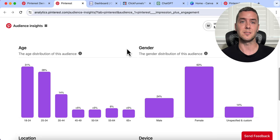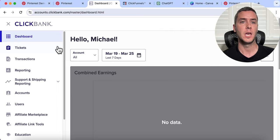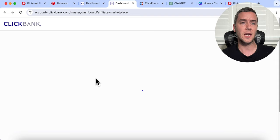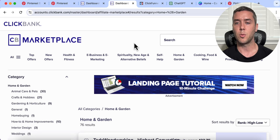Now let's pick out a product to promote from ClickBank. If you're not familiar with ClickBank, it is one of the world's largest affiliate marketplaces where you can sign up for free and get access to thousands of products that you can promote for a commission. Once you are in your dashboard, scroll down to affiliate marketplace and now we can actually choose from the products to promote. We are focusing on a product on Pinterest to promote that is skewed towards women, so I'm going to go into the home and garden section and sort results by gravity high to low.